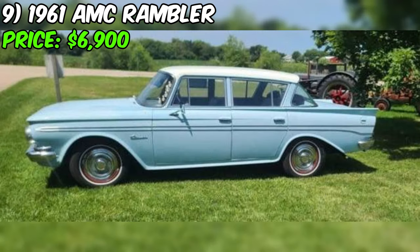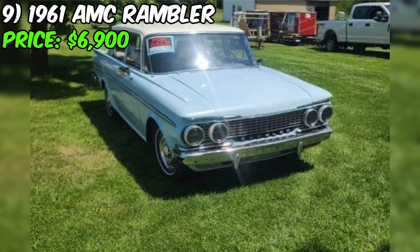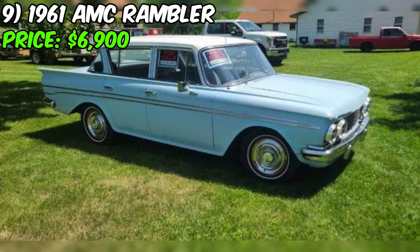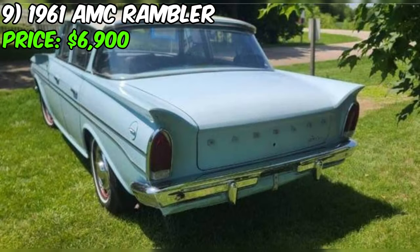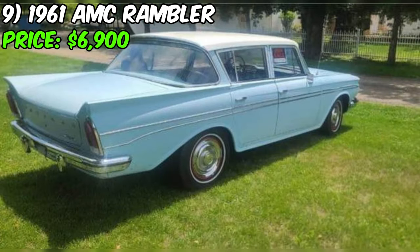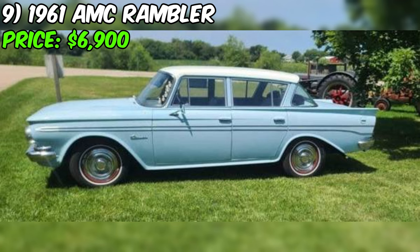In the world of classic cars, the 1961 AMC Rambler stands as a nostalgic piece of automotive history, currently up for grabs at a reasonable $6,900. This classic sedan, with its charming blue exterior, has a reported odometer reading of 57,000 miles, although the seller is uncertain about its accuracy. Described as good condition, the car is equipped with a six-cylinder engine, with power transmitted to the rear wheels through an automatic transmission.